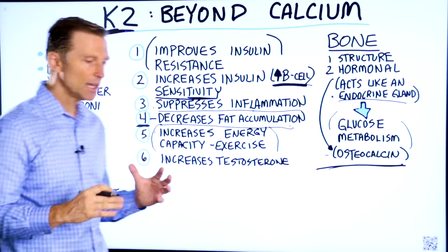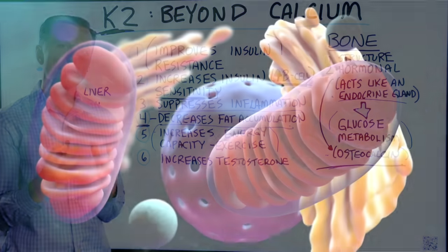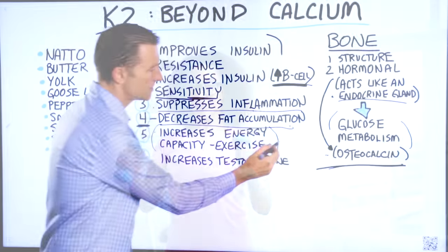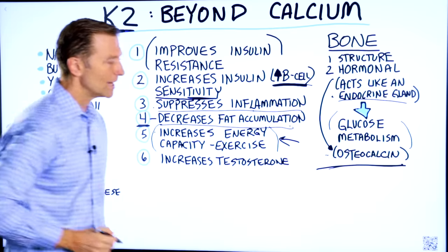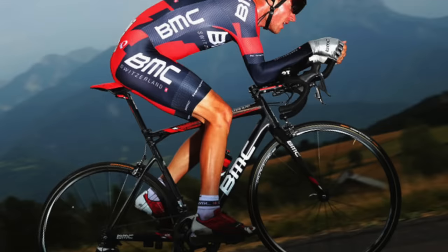Number five: vitamin K2 can also increase the capacity of energy in your mitochondria when you exercise. I have some personal experience on this one — when I take vitamin K2 30 minutes before I go on a bike ride, I have much better endurance, especially going up hills.